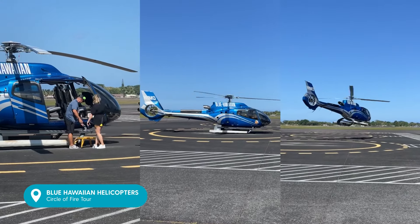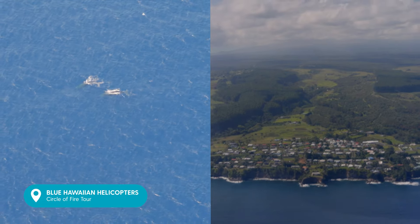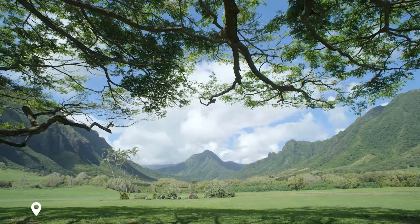I was lucky enough to get a bird's eye view of the beautiful island of Hawaii. We saw waterfalls you can't access on foot, a pod of whales, and learnt about five volcanoes on this island — one being the largest active volcano in the world.